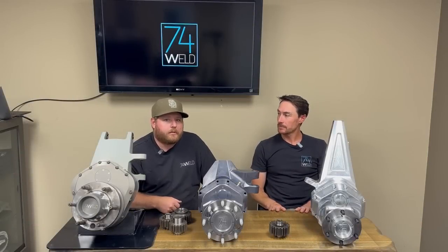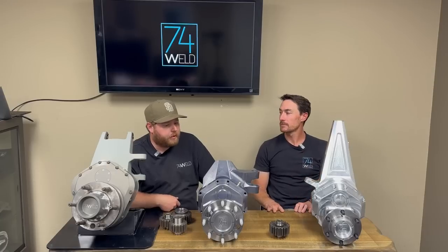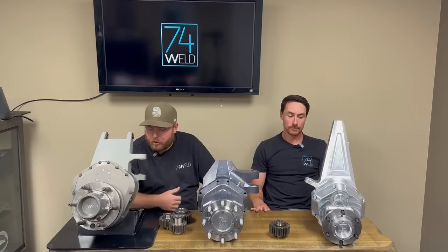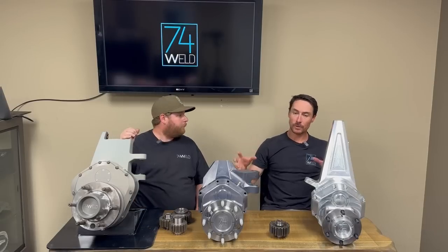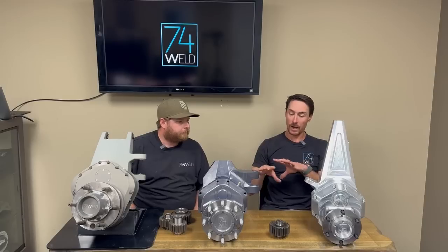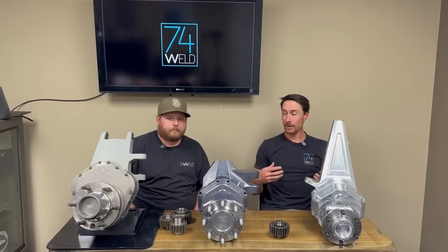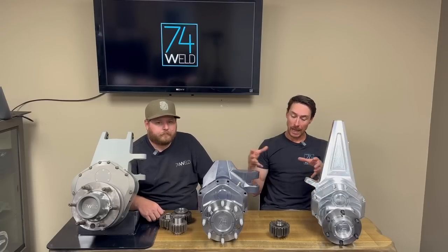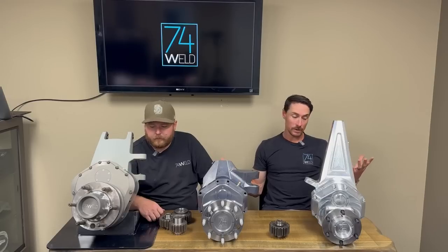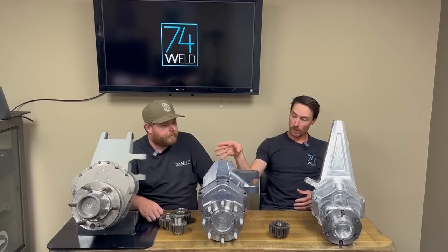What's up guys, Chad Hamilton here with 74 Weld, here with the owner of Quinn Poults, and we're going to talk portals today. We're going to go through all of our platforms from race down to Jeep, to our new IFS stuff — Tacoma and Bronco. Our goal is to give an in-depth dive, crack open some of this stuff so you can see the internals, and talk about the tech we've developed and why we feel it's the best stuff out there.